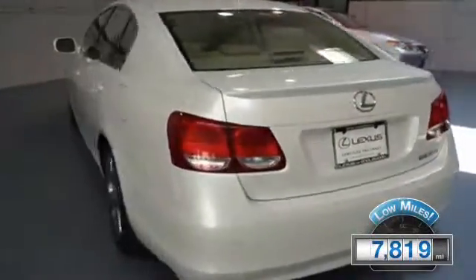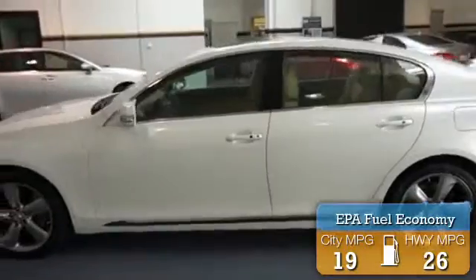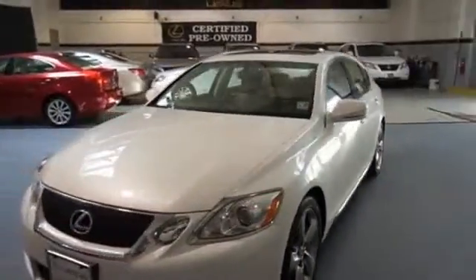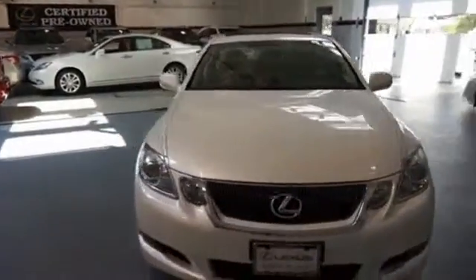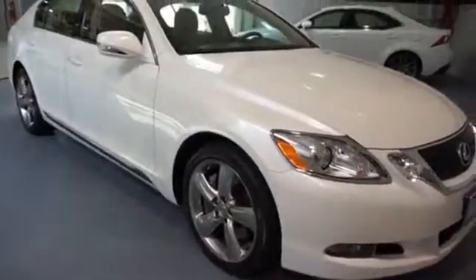With fewer than 8,000 miles, this vehicle is like new. Great fuel efficiency saves you money by requiring fewer trips to the gas station. The features include a power sunroof, brake assist, traction control, stability control, daytime running lights, and anti-lock brakes.